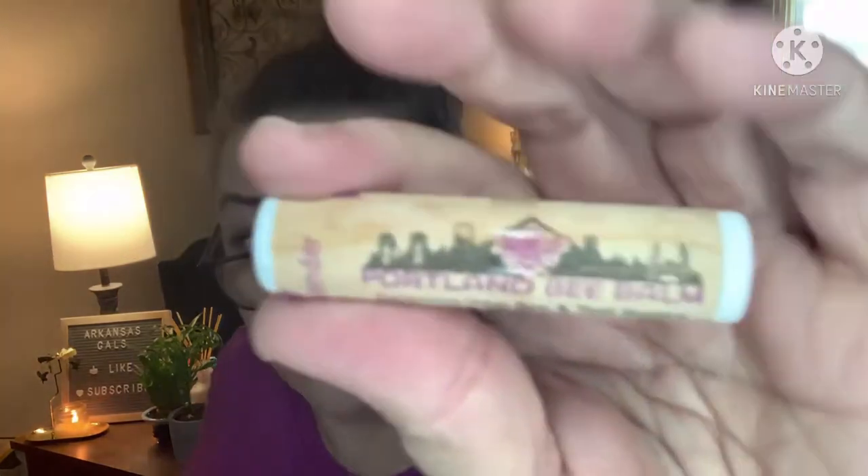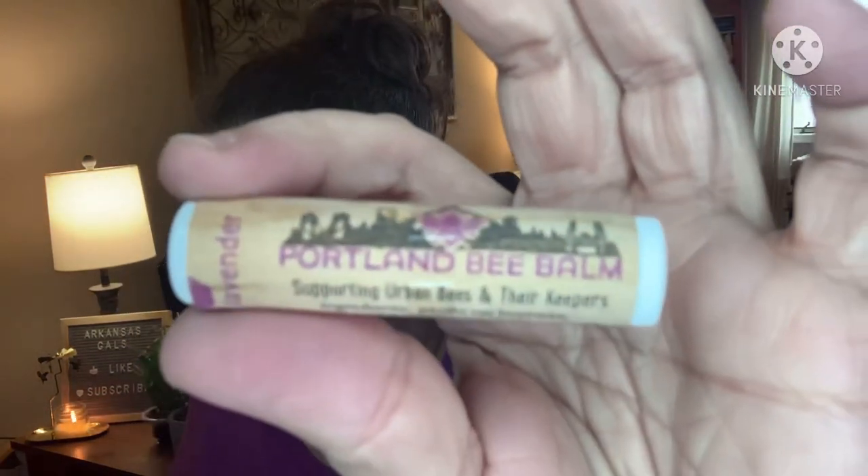And then we've got a lip balm. This is kind of cool though — Portland Bee Balm, lavender scent, supporting urban bees and their keepers. The ingredients are Pacific raw beeswax, organic cold-pressed extra virgin coconut oil, organic California extra virgin olive oil, and organic lavender essential oil. That's pretty cool for a lip balm — it's impressive!